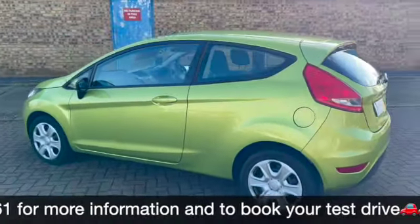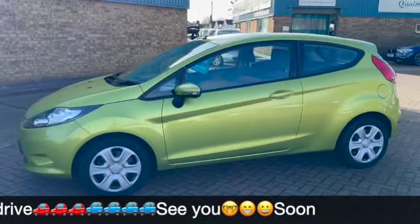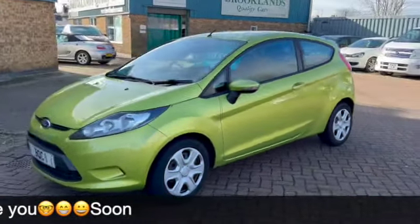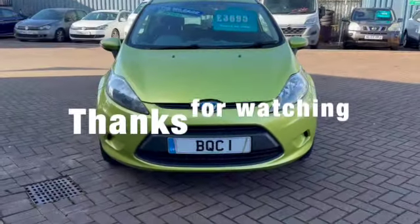A little Fiesta that's just come into stock. If you've got any questions or if you'd like to book a test drive, please give us a call on 01536 402161 and don't forget to check out our other videos on Facebook and on the website which is brooklinscars.com. Thanks for watching.